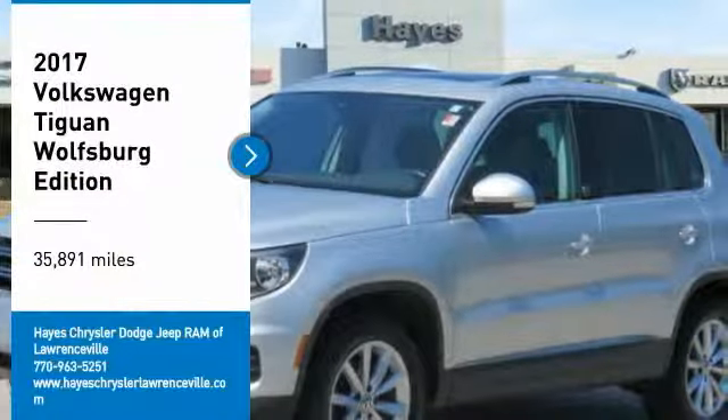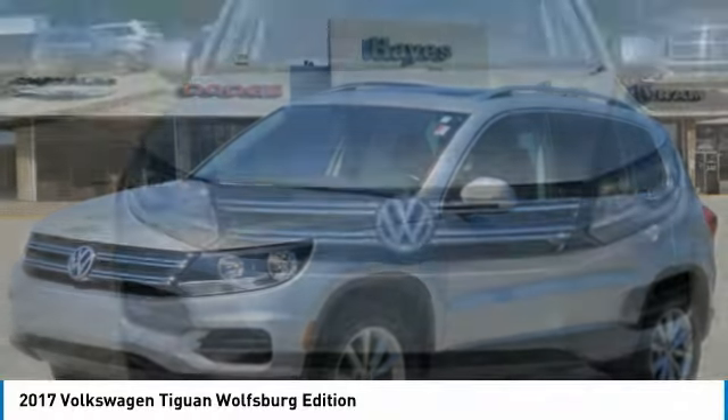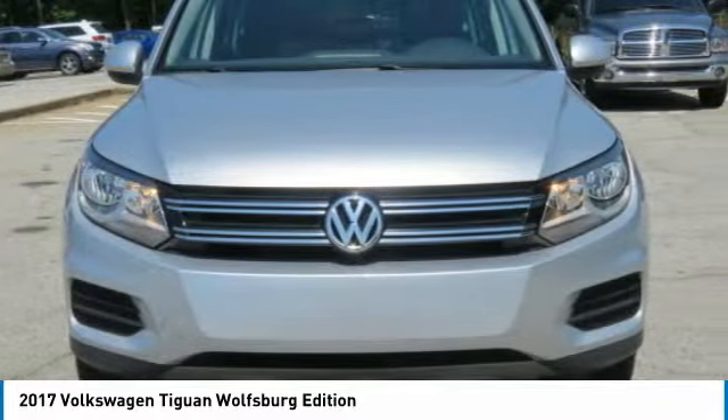Take a ride in the 2017 Tiguan. With Volkswagen Tiguan, it's good to be turbo — turbo with class.